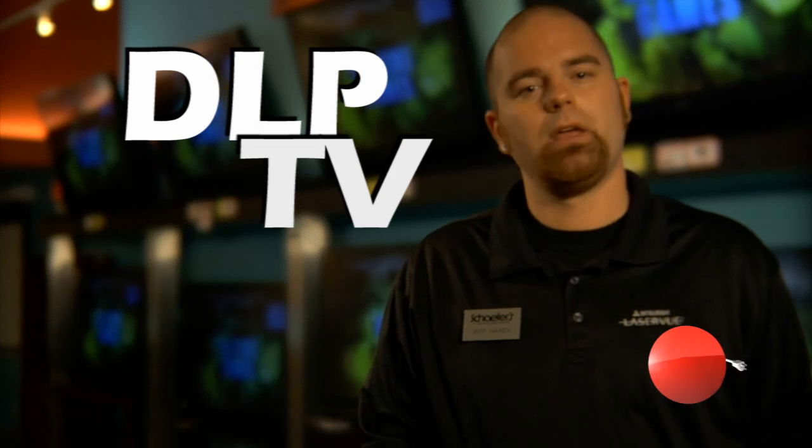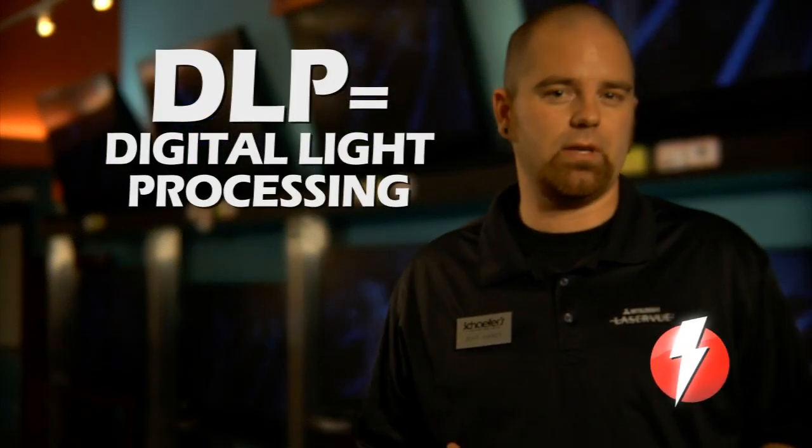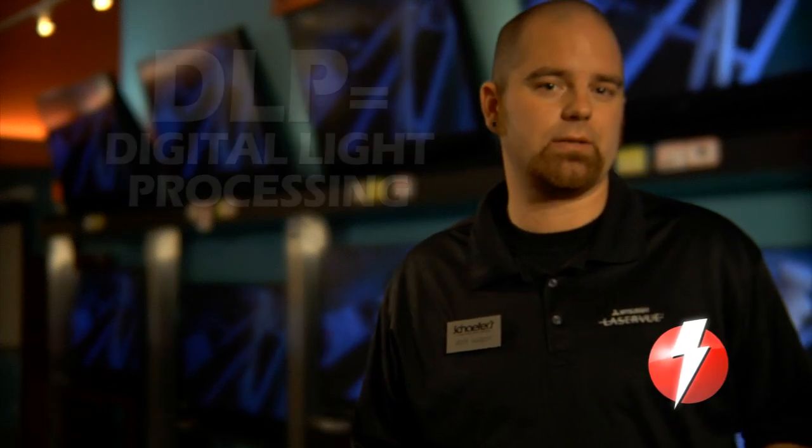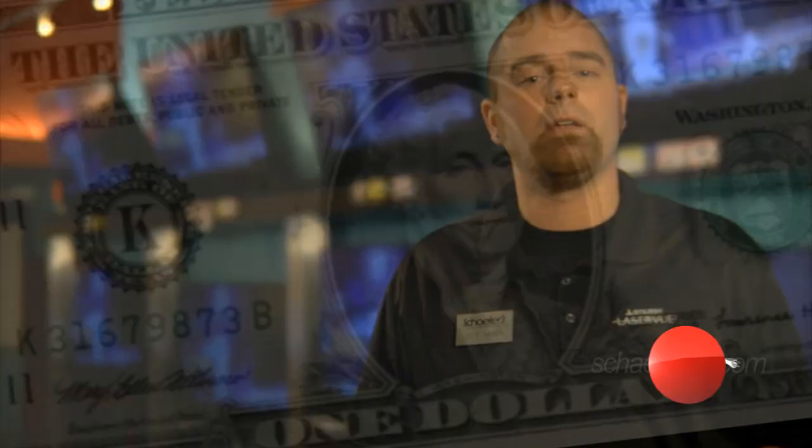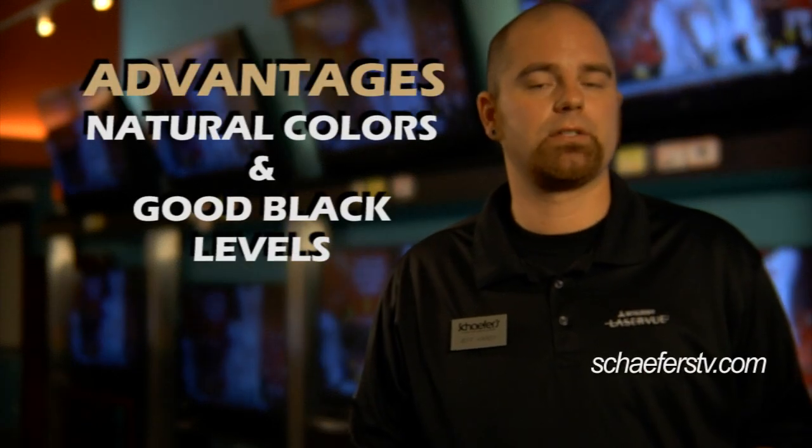The final technology we're going to talk about is the DLPs. DLPs are TVs that are going to be available in just the large sizes, anywhere from a 60 to an 82 inch TV. These TVs are known for having the best bang for the buck. The advantage of that is you're able to get a much larger TV for less money, and it does have a very natural picture right out of the box.